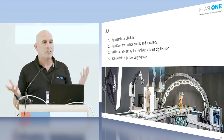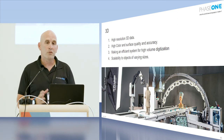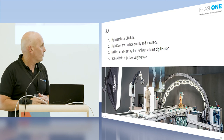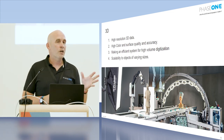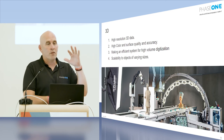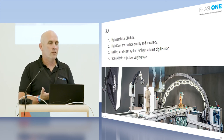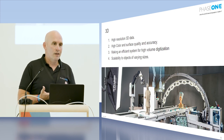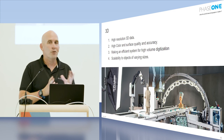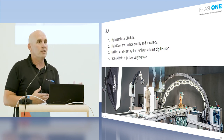3D scanning is another area — a project we've been involved with together with Fraunhofer, a research institute in Germany. They use our camera on a robotic arm to scan 3D objects very accurately in terms of dimensions, texture, and color. This is quite unique because many laser-based scanning devices can capture geometry but can't really see the object's color and texture.